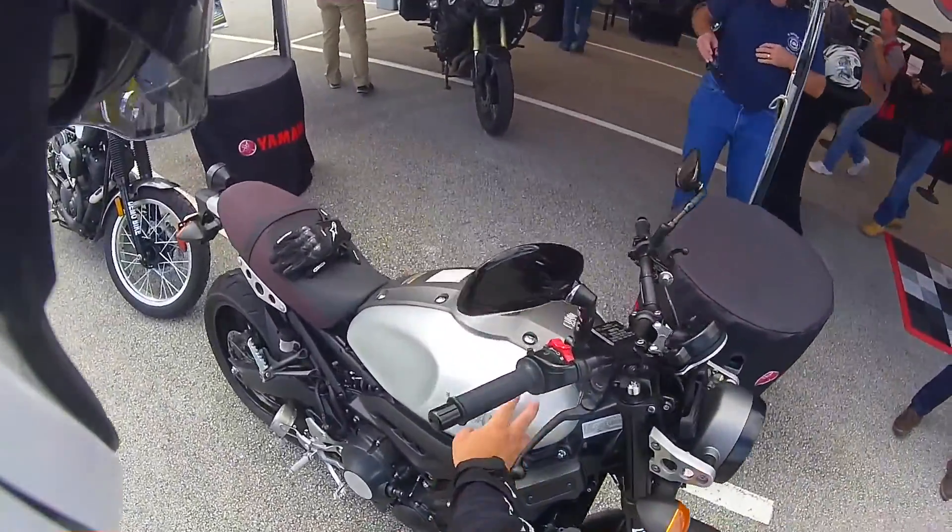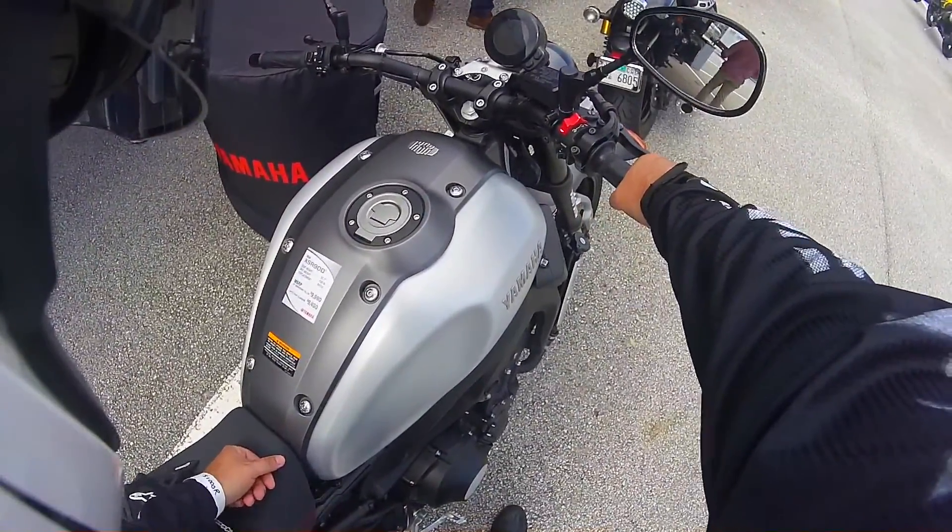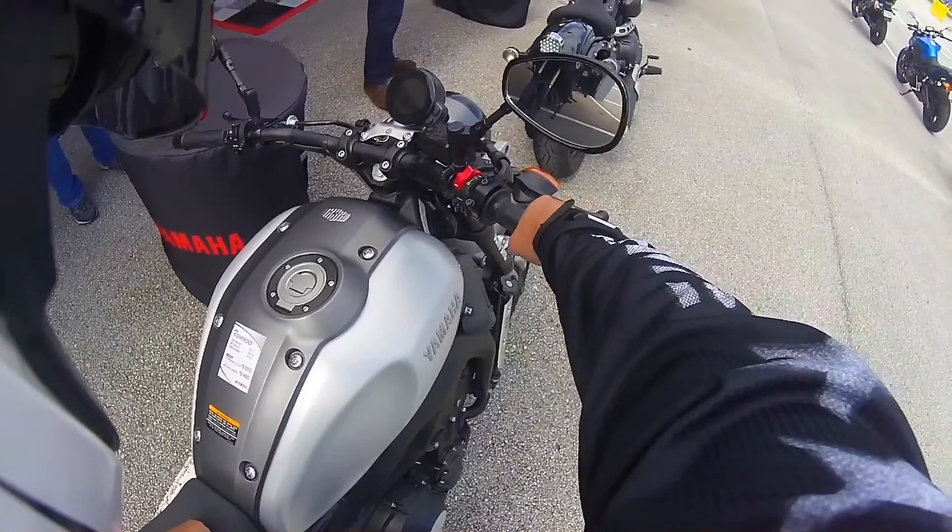And it has a nice brushed aluminum tank. Here's the cost: $9,490 for this color, this trim.